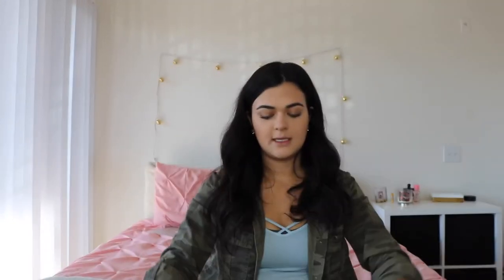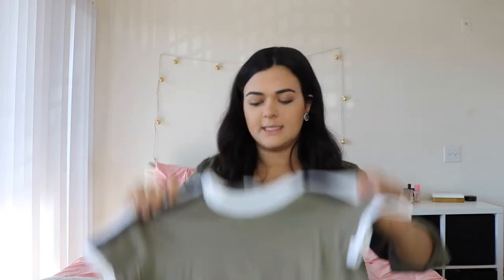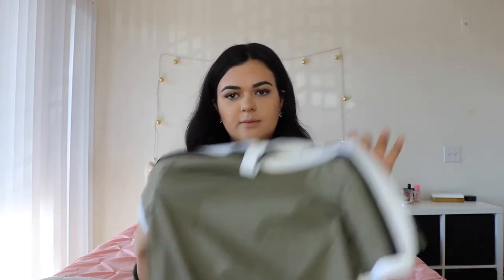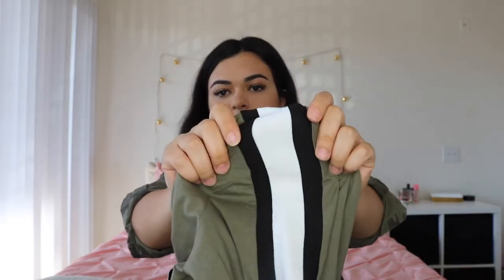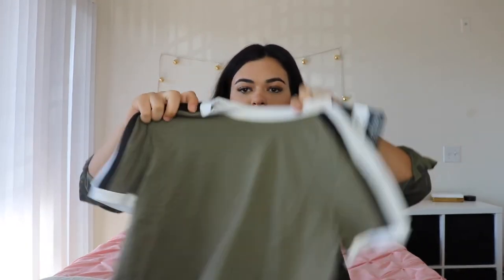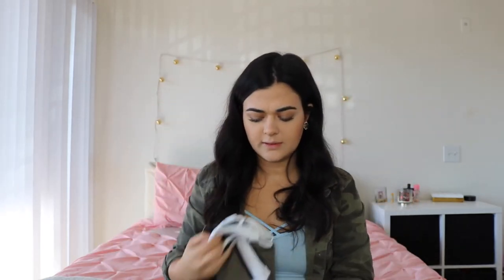Then I got just this jersey tee. I almost didn't get it but I'm glad I did — the material is so nice. When you see it online you think it's probably gonna be cheap, but it's really thick with like elastic material and a nice fit. Super cute, and you can wear it with a skirt or jeans — dress it up or dress it down.